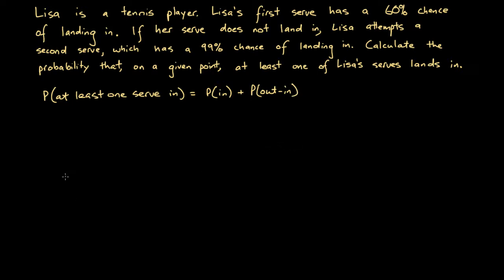Let's draw a probability tree diagram. At the very first stage, we have two different outcomes: the serve could either go in or it could go out. It goes in with a 60% probability and out with 40% probability.